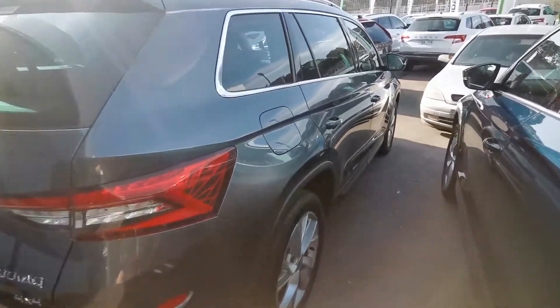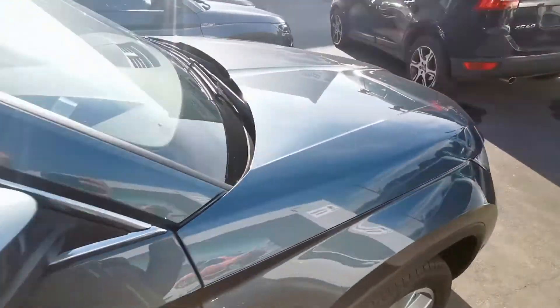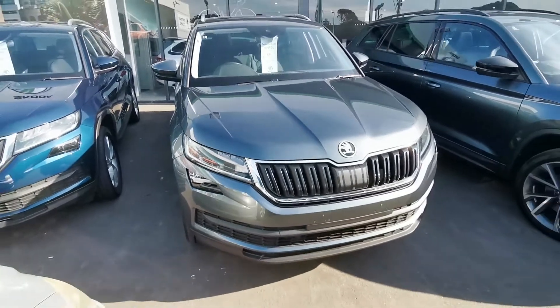This is the beautiful MY19 Skoda Kodiak finished in quartz grey with a tech pack, luxury pack, sunroof and virtual cockpit.